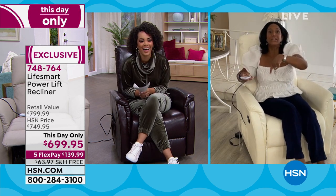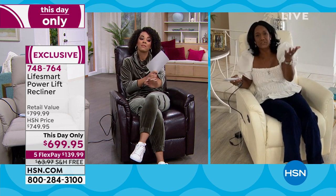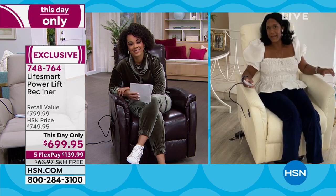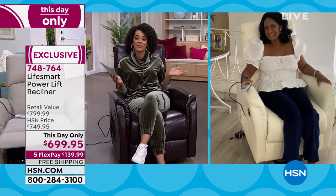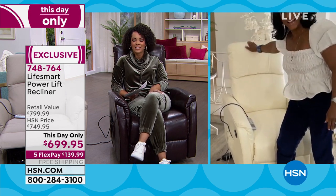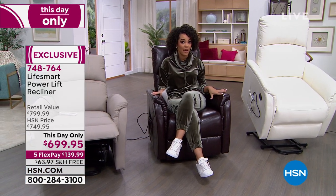I could talk about this chair all day — I wish they'd given us an hour. You could get two or three of these instead of a sofa; this is the way to live and sit today. It fits our lifestyle and adapts to whatever you need. 748-764 is the item number. Happy New Year! If you want the chocolate, I have five dozen left — don't miss out. Taupe, ivory, and gray are also available.